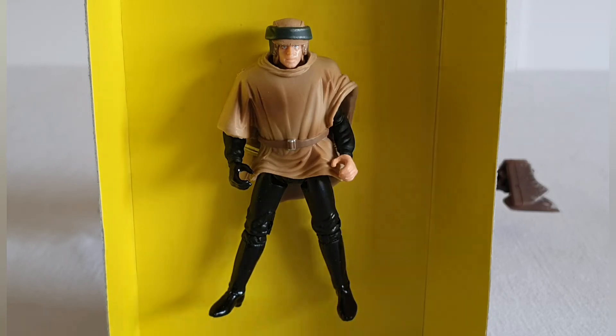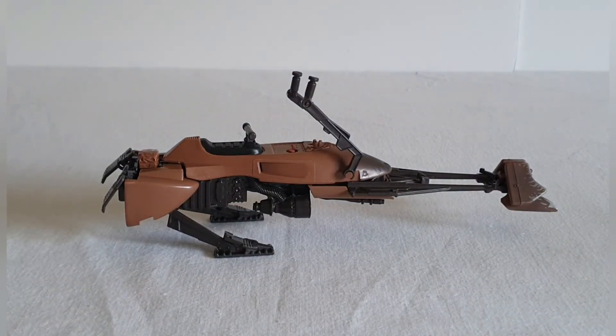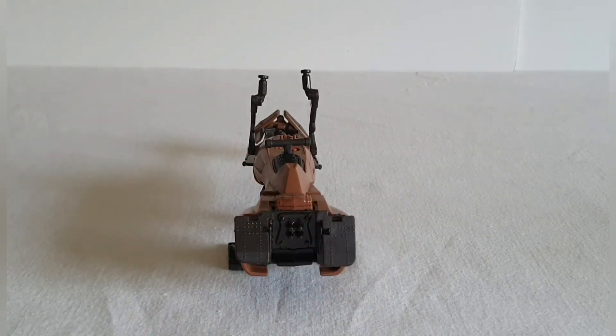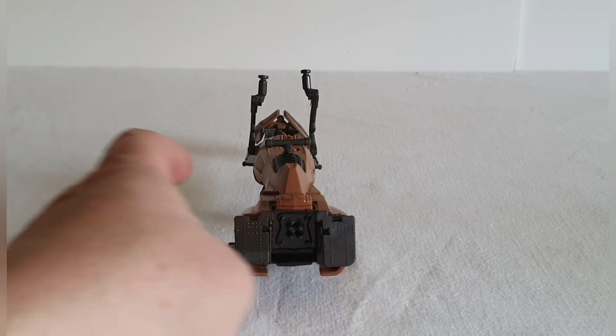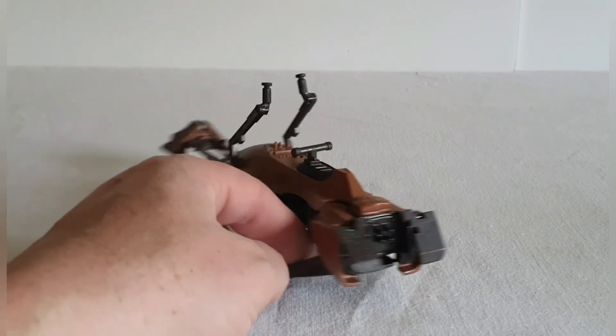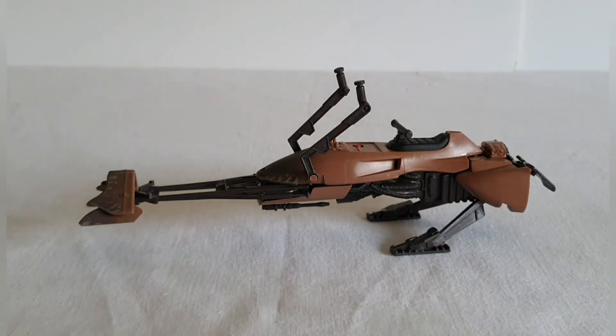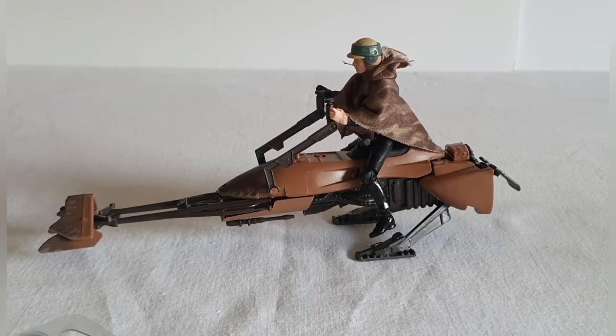I'm not going to put that Luke figure on it because it just doesn't do it justice. But the speeder bike itself looks pretty nice — what's not to like? You want as many of these as you can get. Let's hope the Vintage Collection one is going to be better than this, but it's got some nice detailing on the back. Let's find the Vintage Collection Luke and see if we can get him on there.